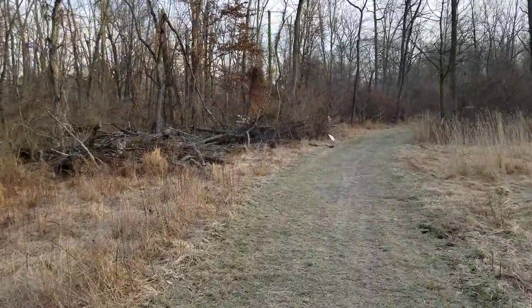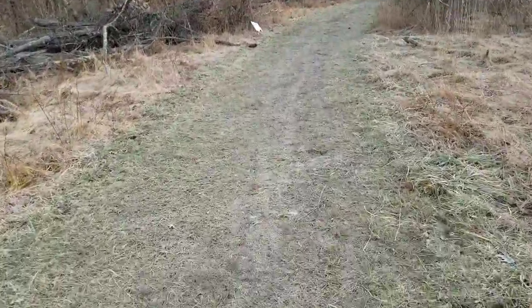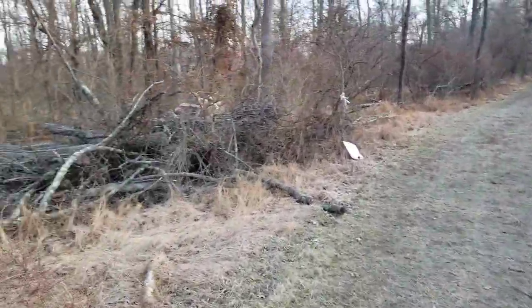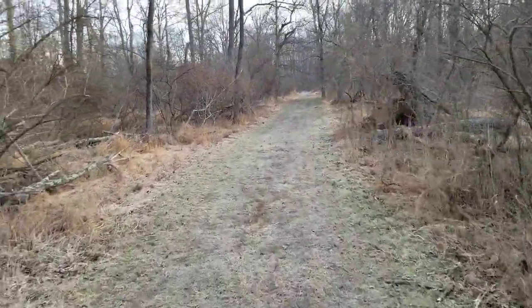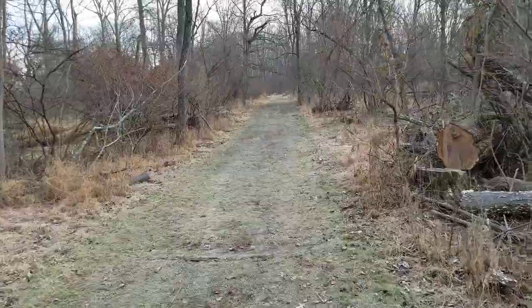What you might be noticing is a lot of trees down as I walk through here. It's frozen this morning, but it's relatively smooth — it can get muddy here. But you might notice a lot of trees down, and that is because we have a significant population of ash trees here.